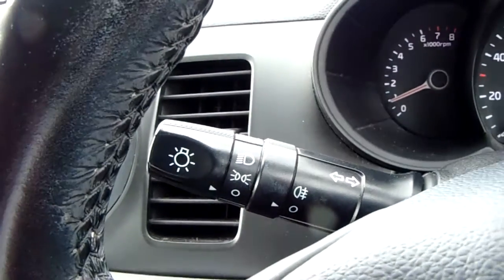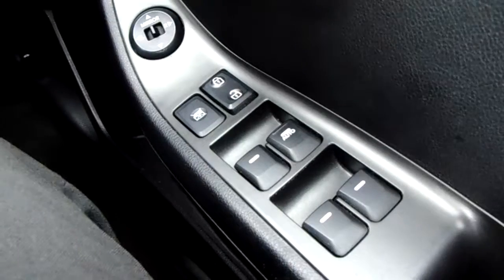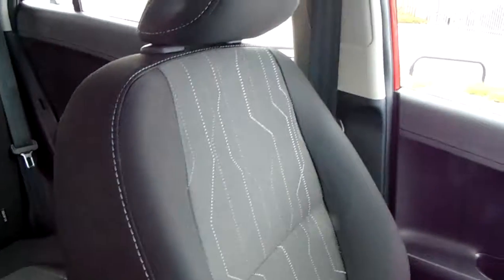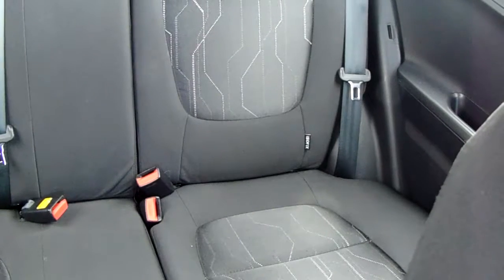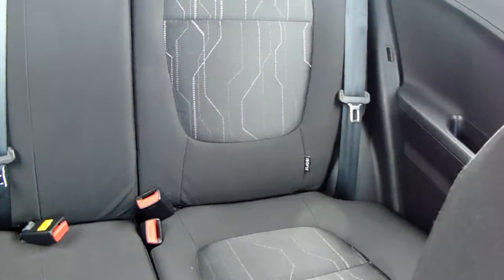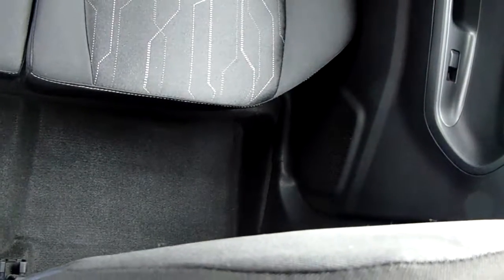The car also comes with automatic daytime running lights, electronic wing mirrors, and full electric windows. Moving on to the seats in this Kia Picanto, they are finished in black and white fabric. That same design is mirrored in those back seats. You'd have ISOFIX tethers on there just to ensure the safety of any passengers travelling in the rear of this car. There's also a good amount of leg space throughout the whole car, which ensures comfort.